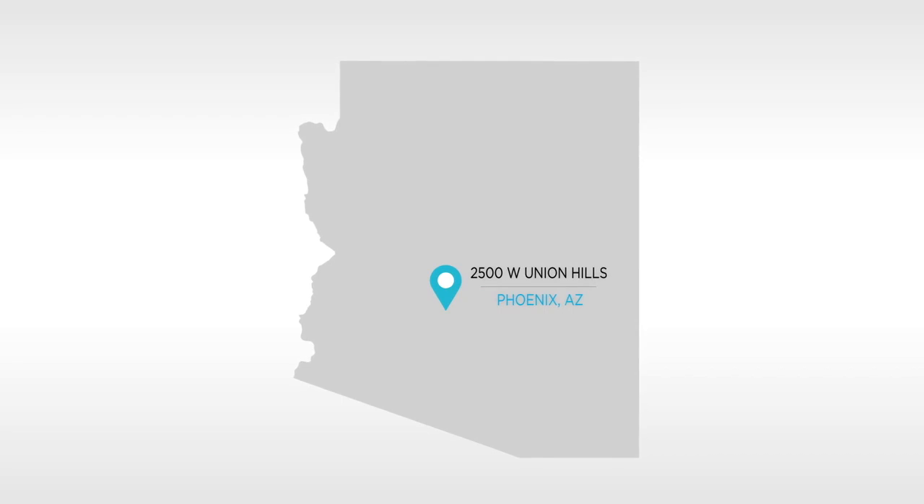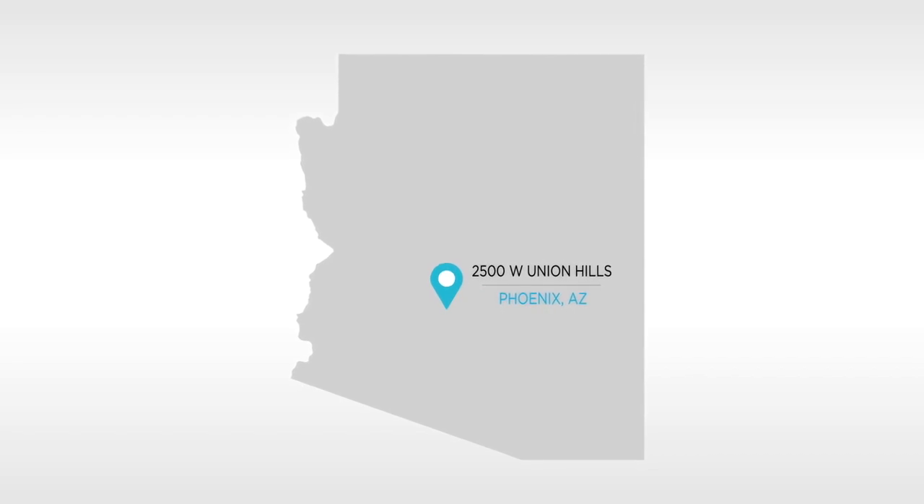At Aligned Energy's Colocation Data Center in Phoenix, Arizona, you are in control. We give you the tools to help scale your IT and sync with your business needs.